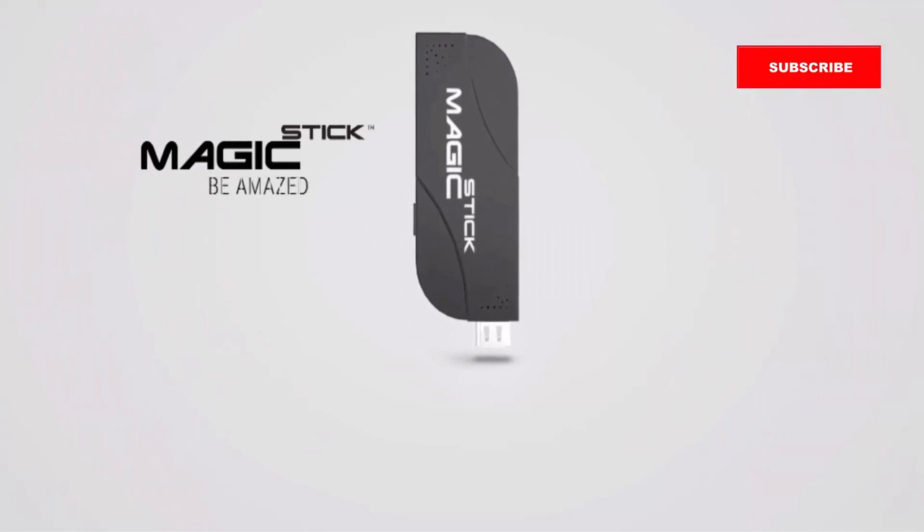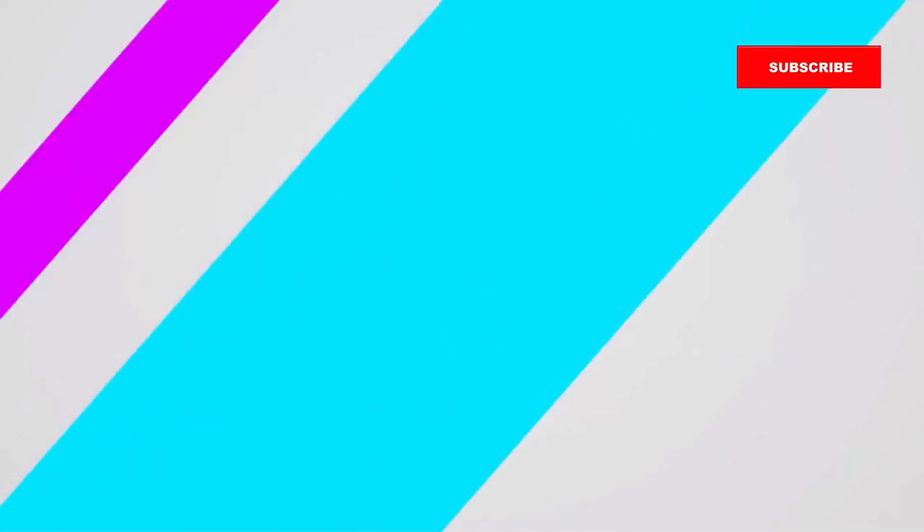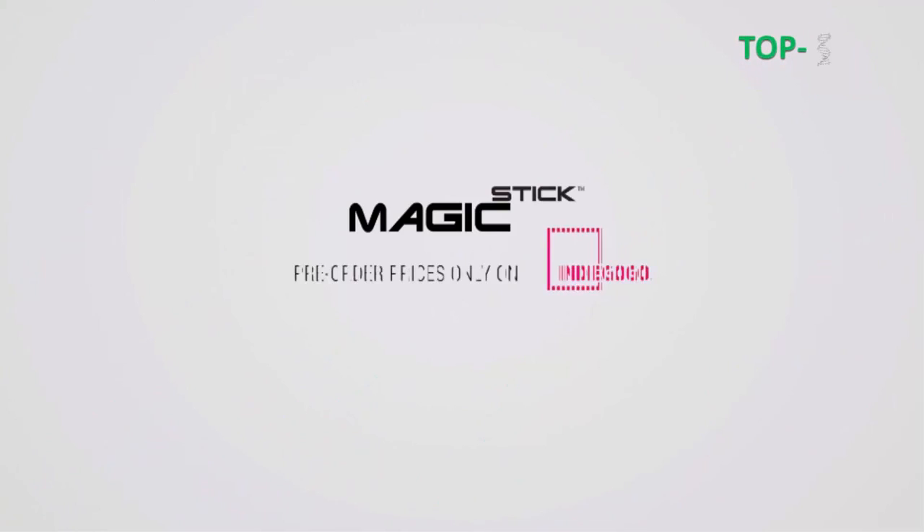Magic Stick — be amazed. Pre-order prices only on Indiegogo.